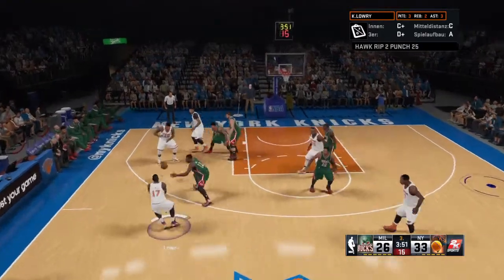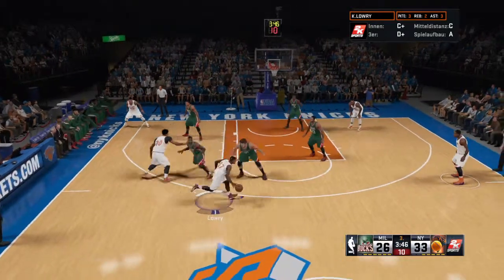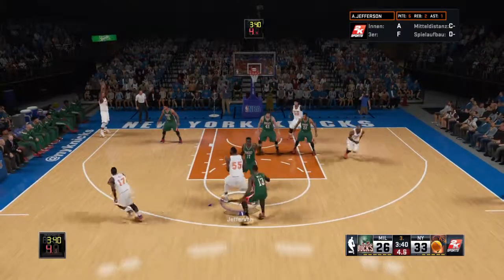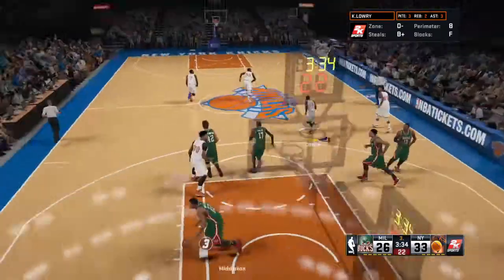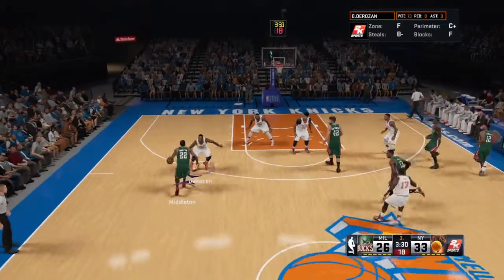Here is Lowry. Davis with a screen on Wall. Lowry dishes to DeRozan. They double him with Wall. Five on the clock. Here's Lowry, and to get open is Davis. No good off the front iron. Looked like an easy two points right there. You know he's kicking himself for that.